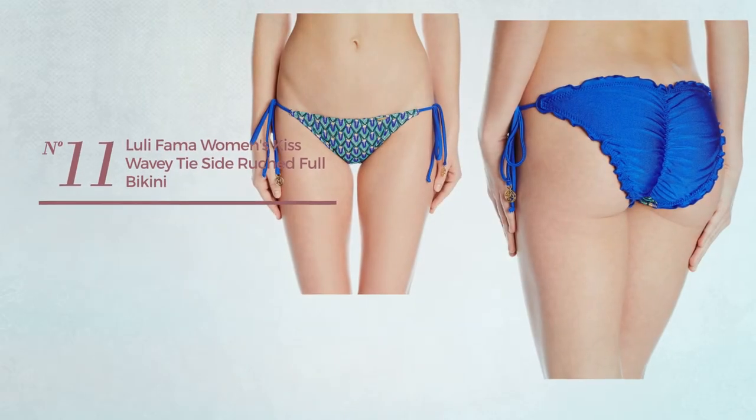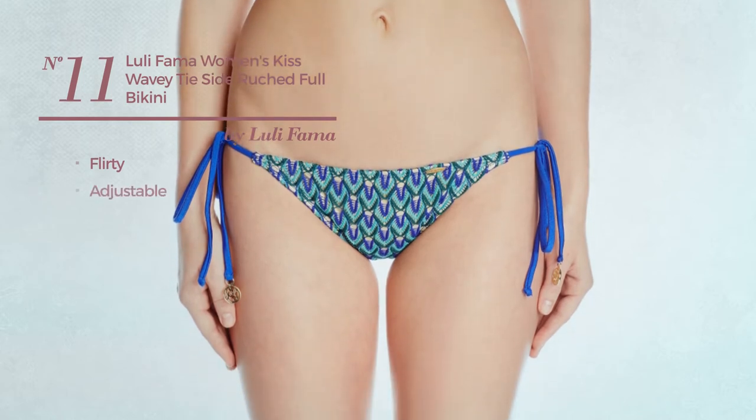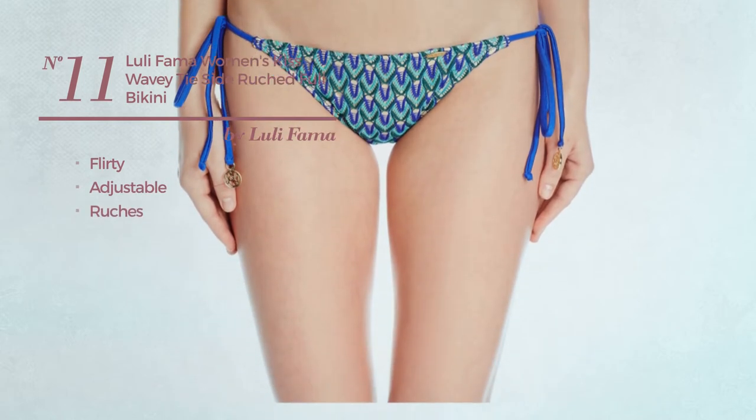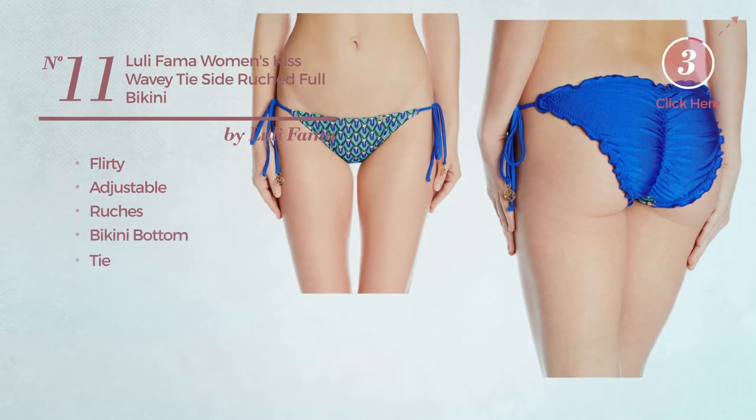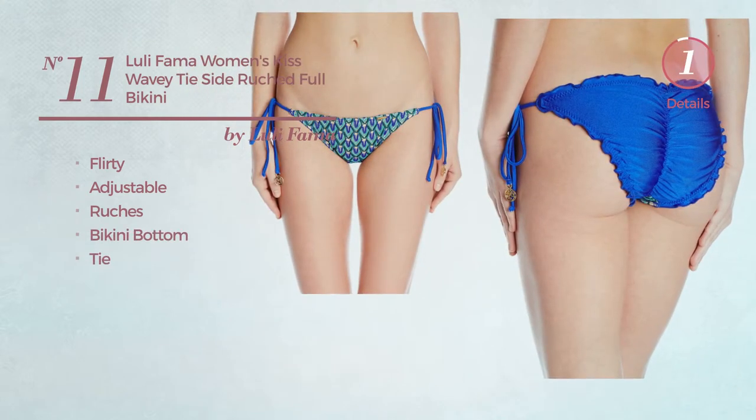Number 11, featuring a flirty look, made of adjustable material, styled with ruches. This bikini includes bikini bottom and tie. Available exclusively in blue color.